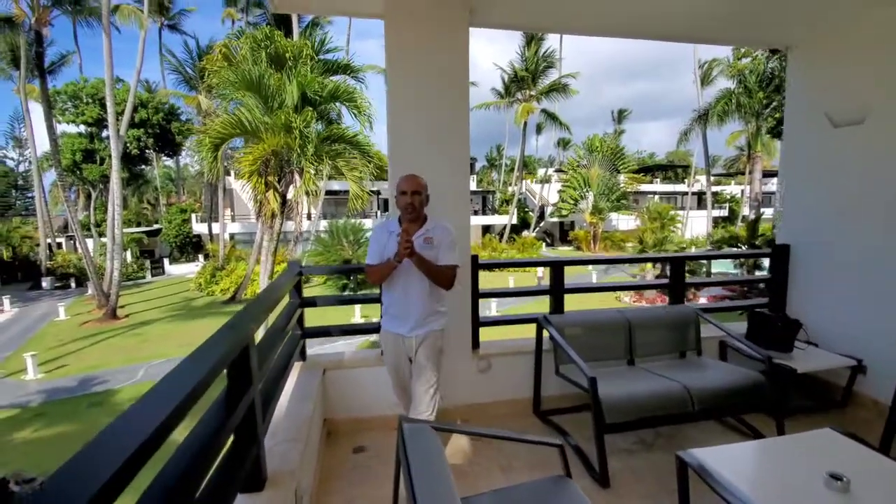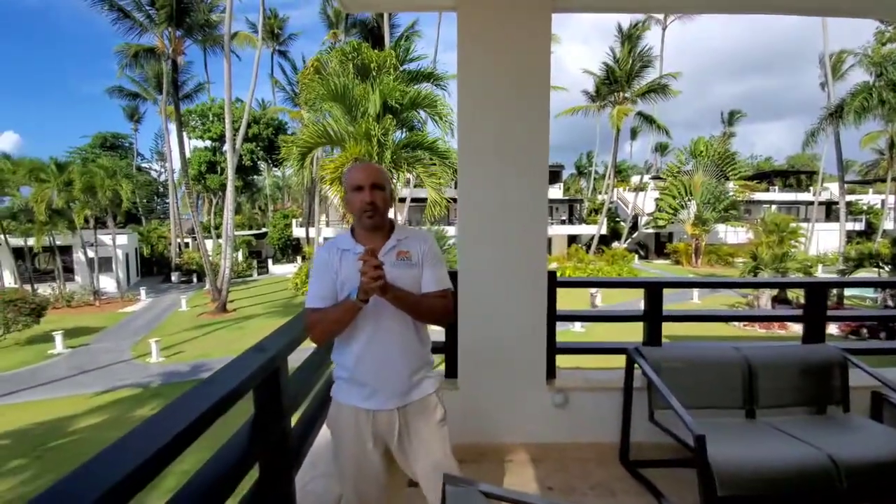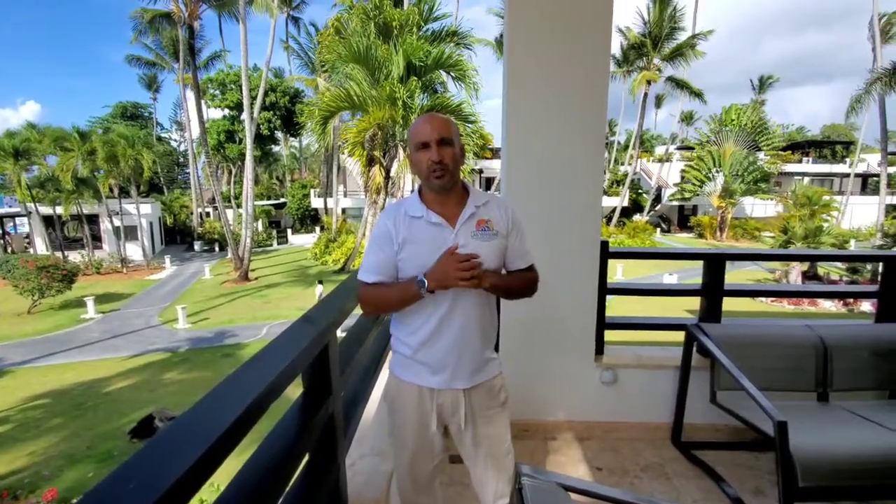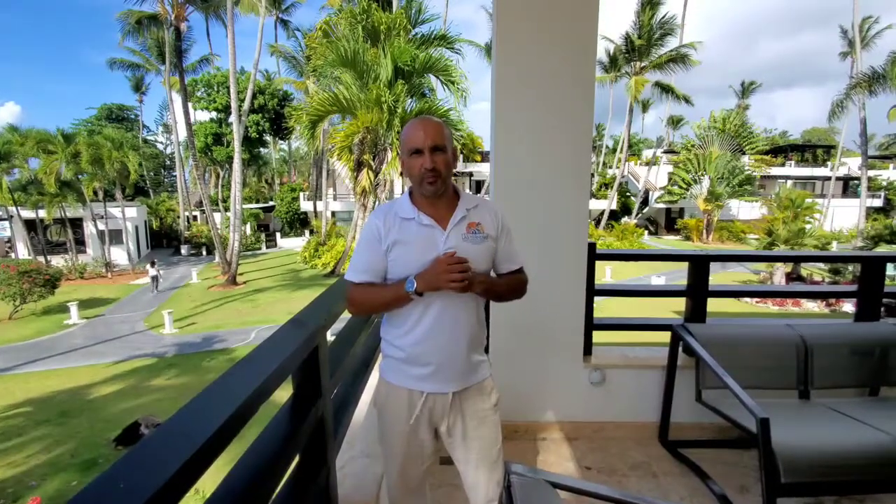So there you go, guys. Wanted to share this amazing property with you. It's on the market — it's for sale and for rent. A property like this does not last very long in this market, so reach out to us, let us know if you're interested. We can set up a tour or provide any information you need. We're here to help. All right guys, remember — love where you live.